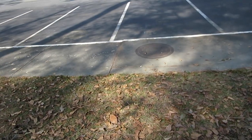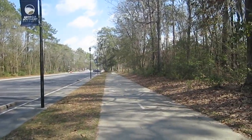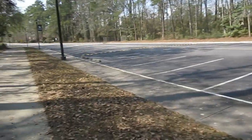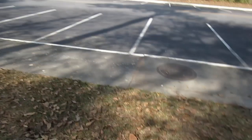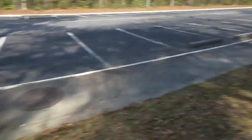It's February 26, 2023. I'm at Georgia Armstrong University. This is that long parking lot that probably has a special name but I don't know what it is. Here's this pothole on the sidewalk here.